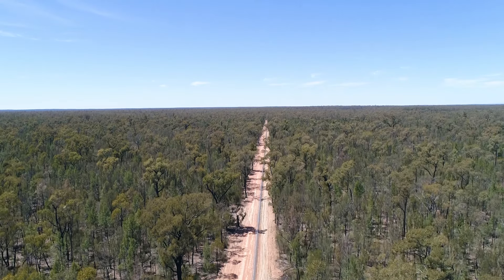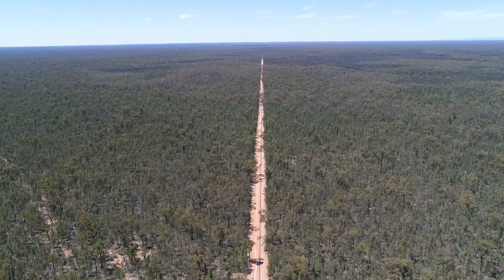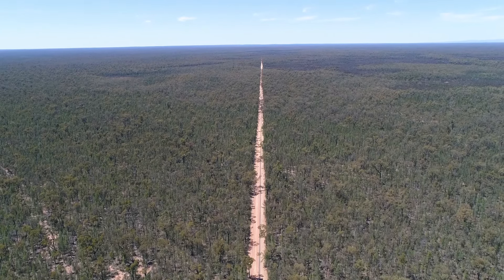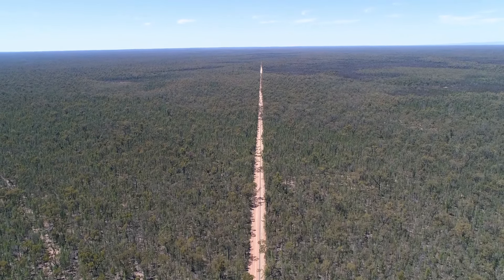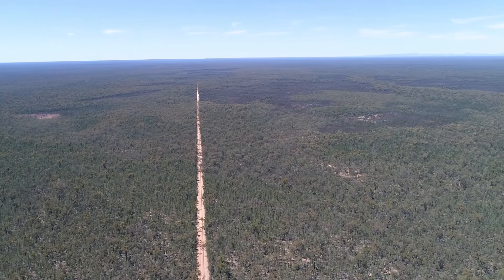Today we're talking about the Pilliga Forest. It's the largest intact patch of forest remaining west of the Great Dividing Range in New South Wales, and it covers about half a million hectares. It's part of the traditional lands of the Gamilaroi people, and it grows on the sandy plains north of Coonabarabran.